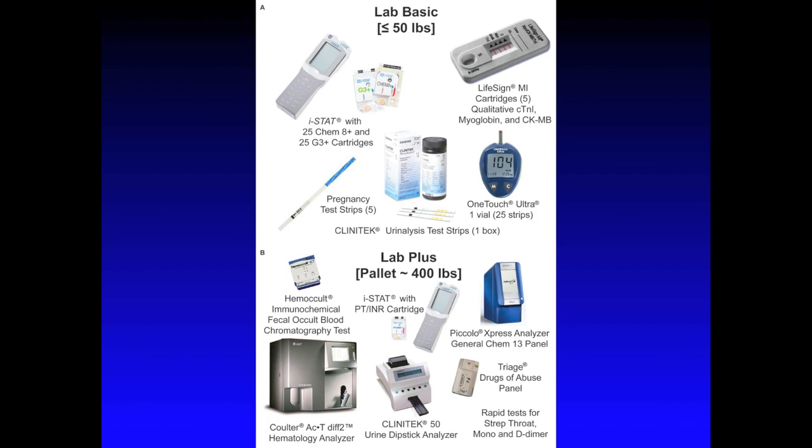Now, let's look at frame B, or Lab Plus. This package is only sent to disaster sites that require more testing than the Lab Basic can provide. In the upper left, you see a fecal occult blood test to detect lower GI tract bleeding. Below that is a heavy hematology analyzer that contributes significantly to the 400-pound pallet-sized package that is the Lab Plus. To the right of that, there is a urine dipstick analyzer to go with the strips that were in the Lab Basic. You can tell, however, by being in separate packages, it is not necessary to use the analyzer with the strips, because they can be manually determined. Above that, you see the PT-INR cartridge for the ISTAT to monitor patients on anticoagulants. And on the right is the Piccolo Express, with a chemistry panel to test liver function, as well as a triage drugs of abuse test and rapid tests for strep throat, mononucleosis, and D-dimer.